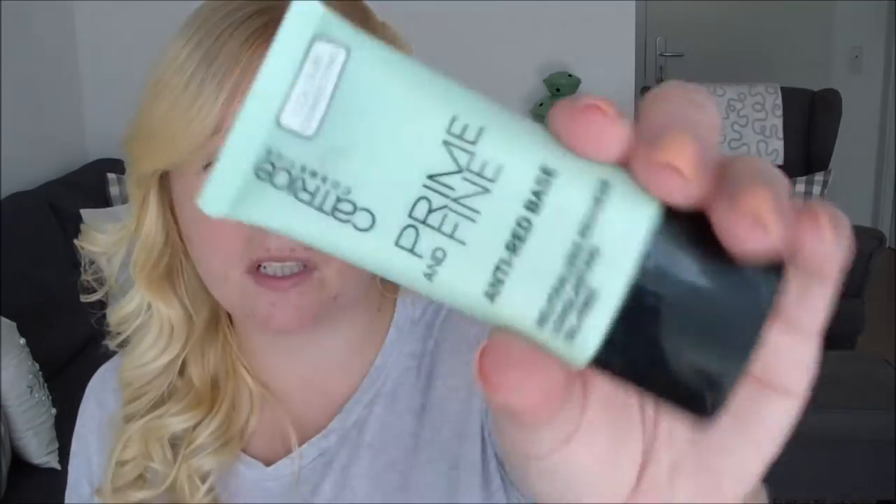I'm gonna put this on, do my full face of makeup, and then do check-ins throughout the day to see how it's lasting. First on my face I'm gonna put the Catrice anti-red base primer because my face is so many different colours at the minute and I'm having breakouts. I'm going to use a damp beauty blender. The foundation I have in shade 010 Light Velvet — look how tiny it is, and this is the normal full-size one.